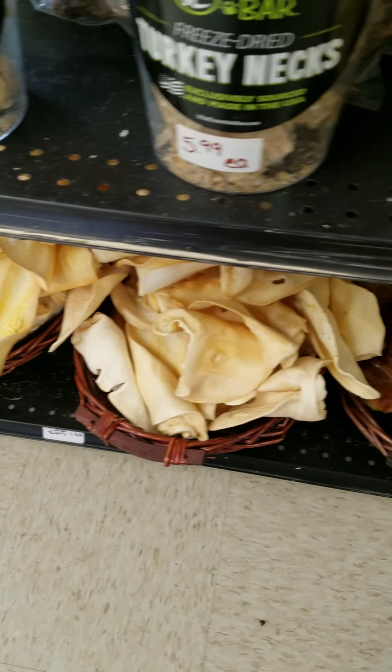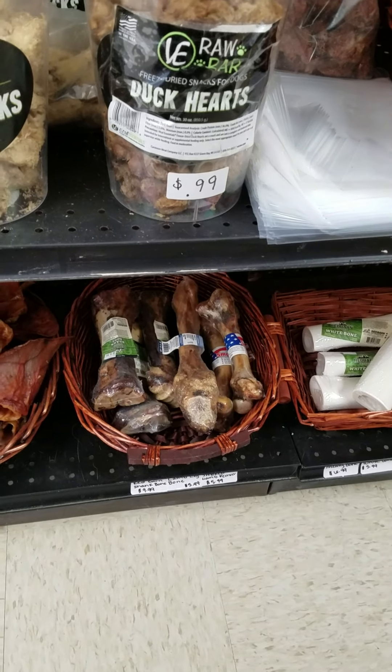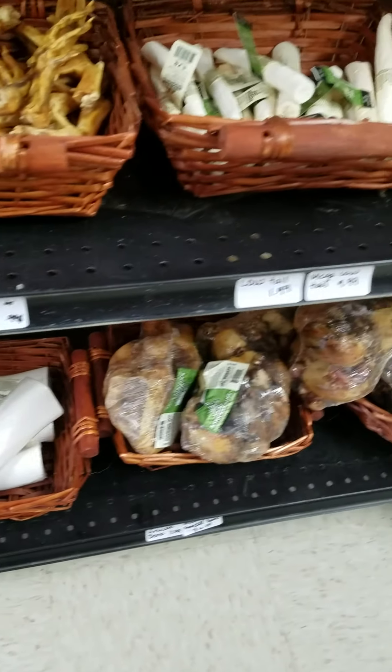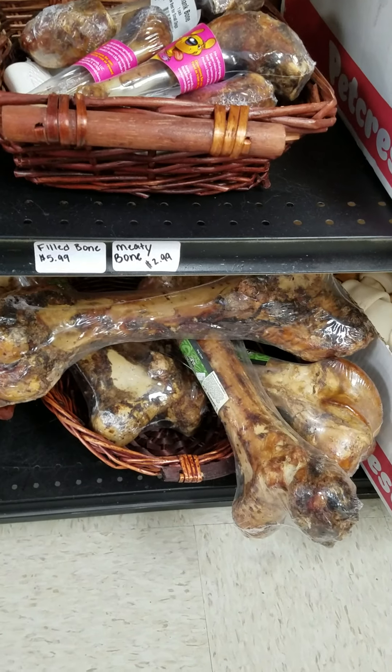Cow ears are a baked treat. Baked pig's ears. We've got some lamb and pork bones. There's white bones — we have some of those that are filled and regular. Then we have the baked smoked bones, including these ginormous mammoth bones.